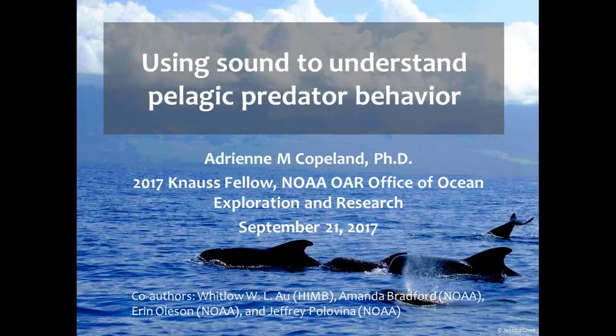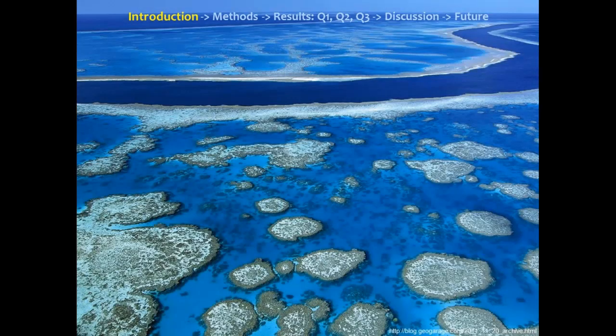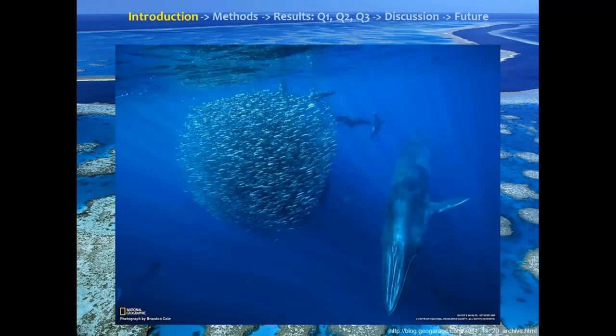Thanks for coming. This is a collaborative project between University of Hawaii and Pacific Islands Fisheries Science Center of NOAA. Patchiness of resources is very common in the terrestrial system and has been pretty well studied. However, it's also really common in the marine system and has not been as well studied. It's important to study this patchiness of resources because, as predicted by the optimal foraging theory, the patchiness of prey or resources might affect the distribution of predators.